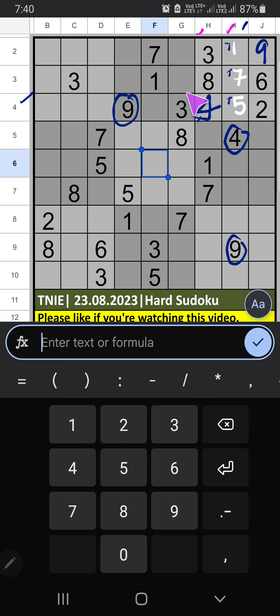Column H — column I and row 8, we have the numbers 1, 1, 7, so those numbers can't come in these cells. It will come in one of these cells — we will confirm later.